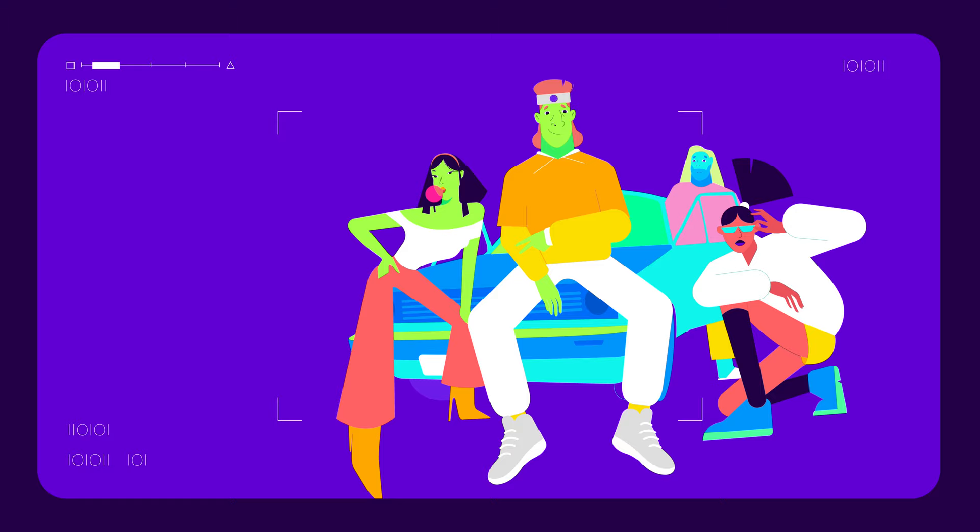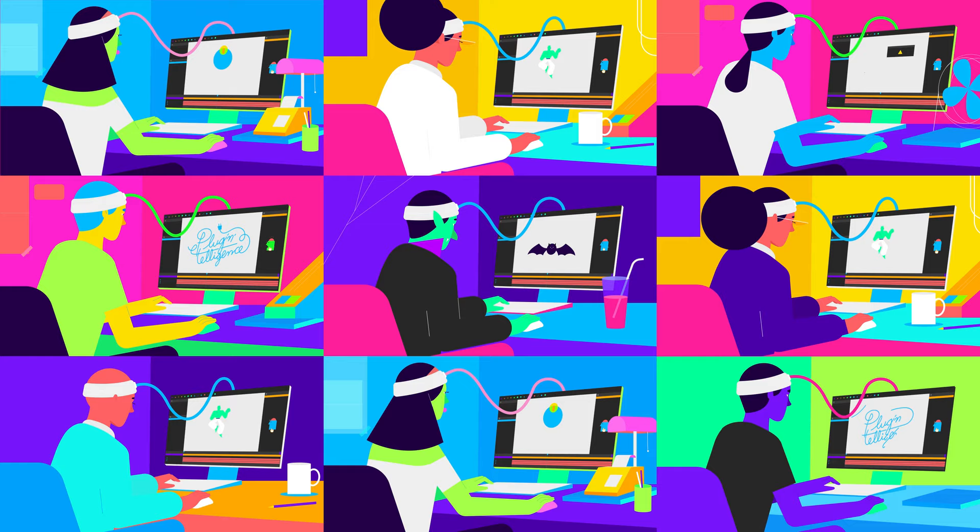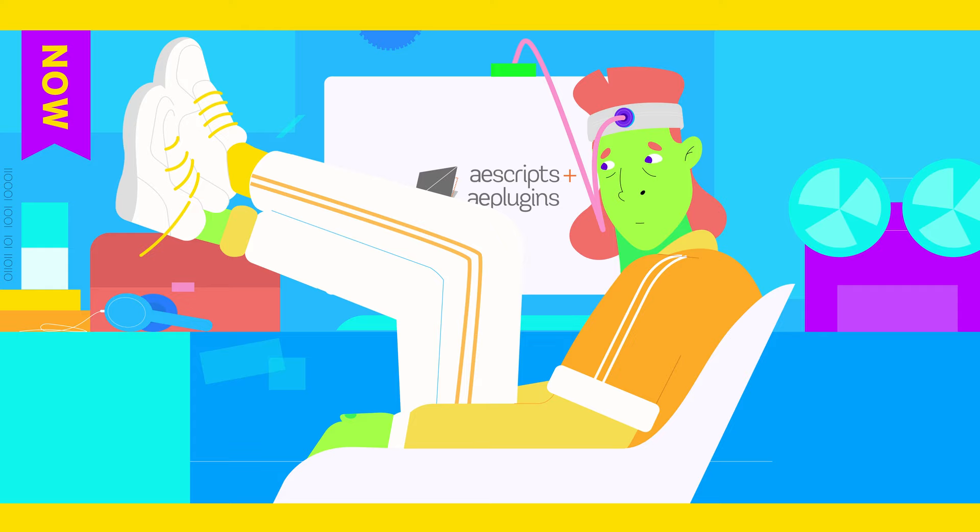Stop wasting time overloading your brain with hard decisions and let us make decisions for you. Ask your art director if AEScripts Plug Intelligence is right for you.